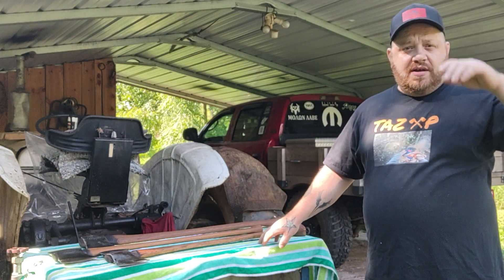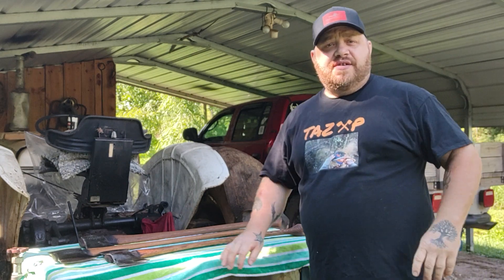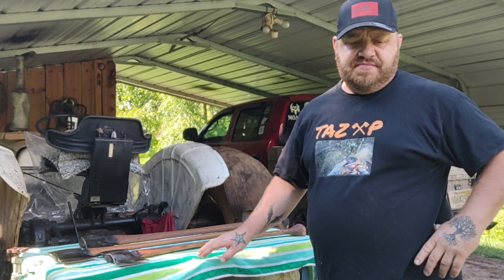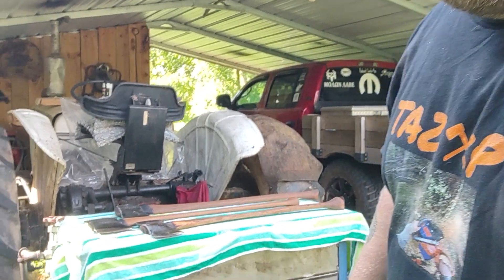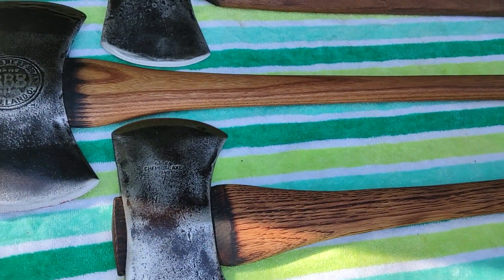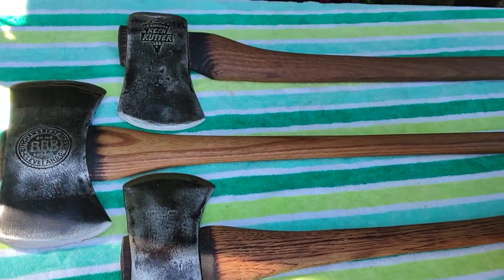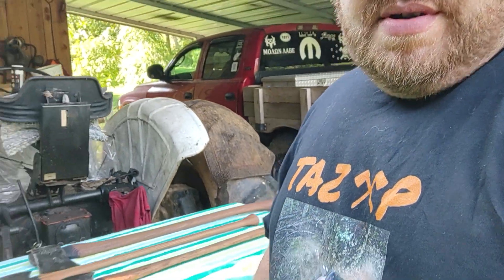Hey y'all. I got some special axes here I got done for Mr. James Groves. They're nice. I don't know how well you can see them because I can't see them. There's some nice axes.